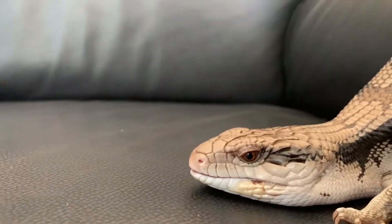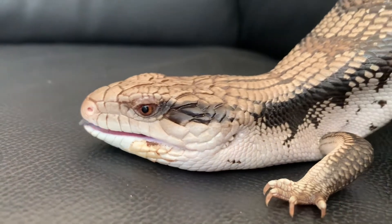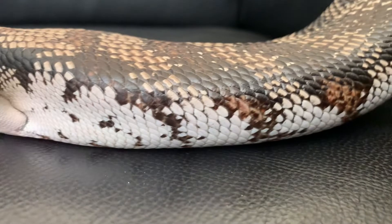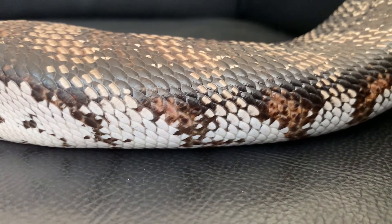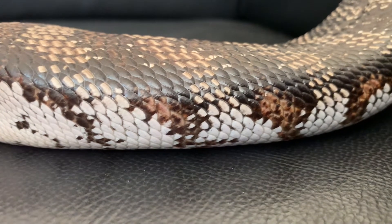Now in an uncomfortable position, he is unsure of what to do next. He uses his stomach as a little sliding tool and slides down. This is another reason why so many of these little lizards are mistaken as snakes.